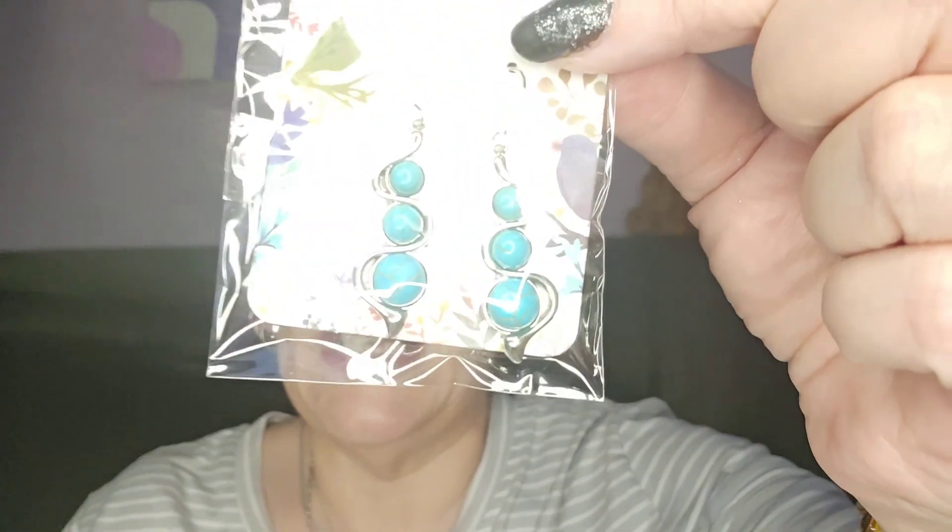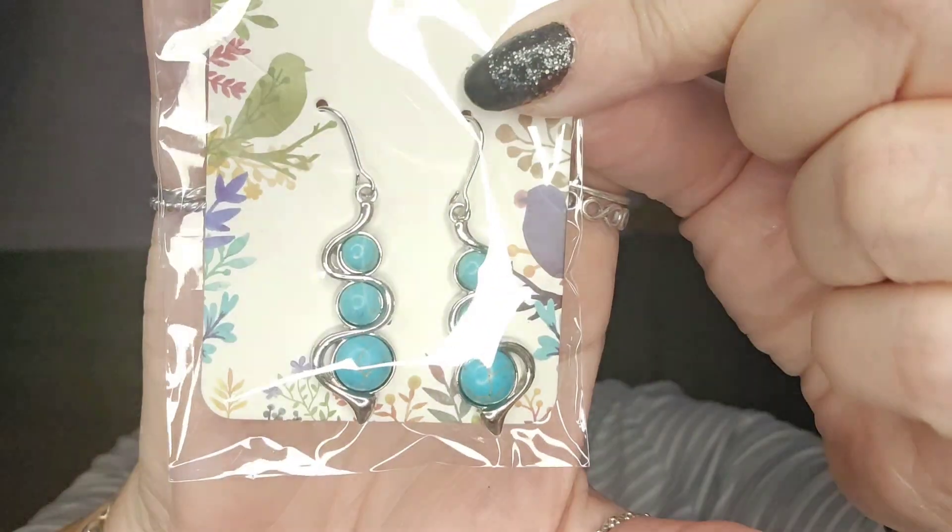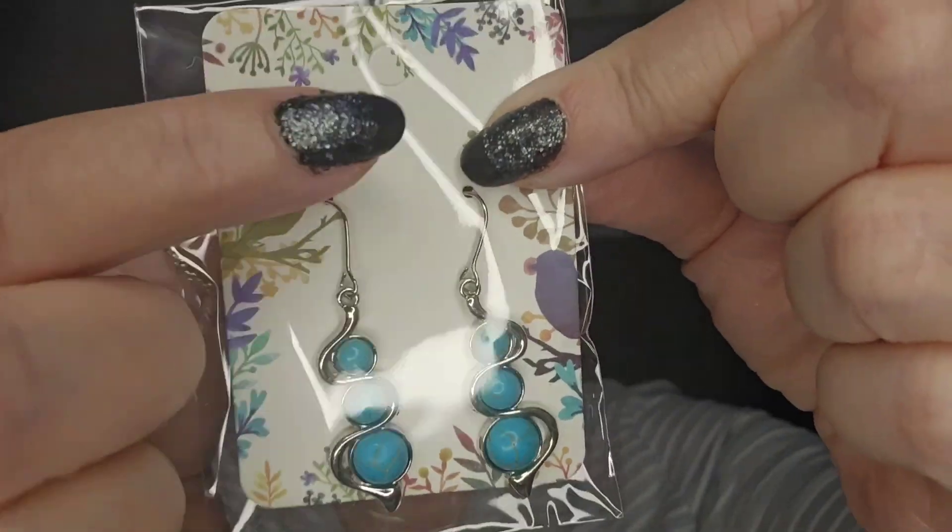Right, last but not least - oh look, they go with the blue necklace! They're lovely. They've also got the tops that I can change, so I can wear those too.